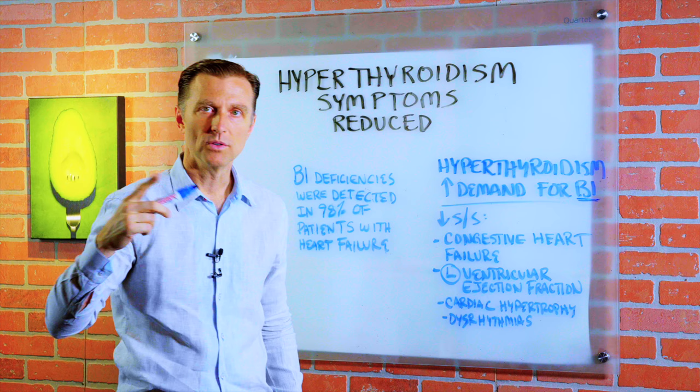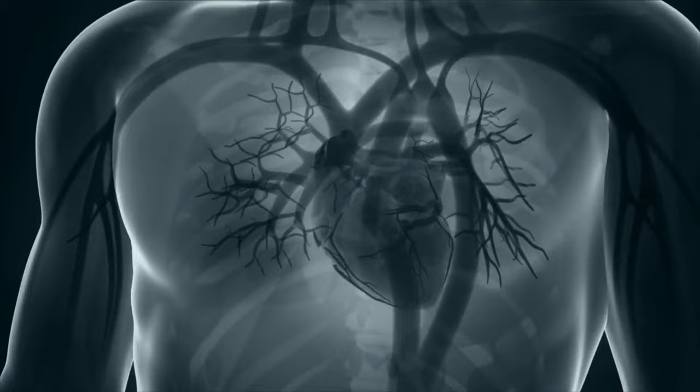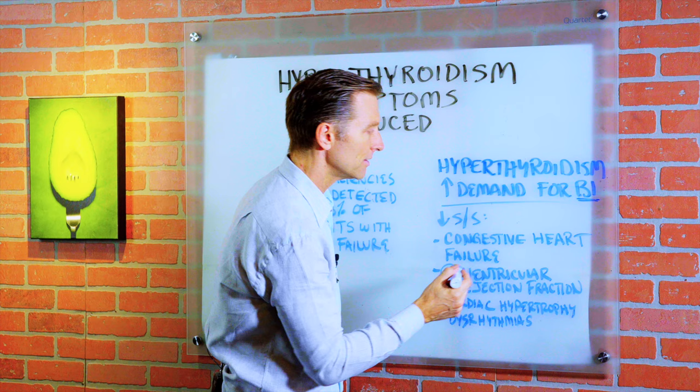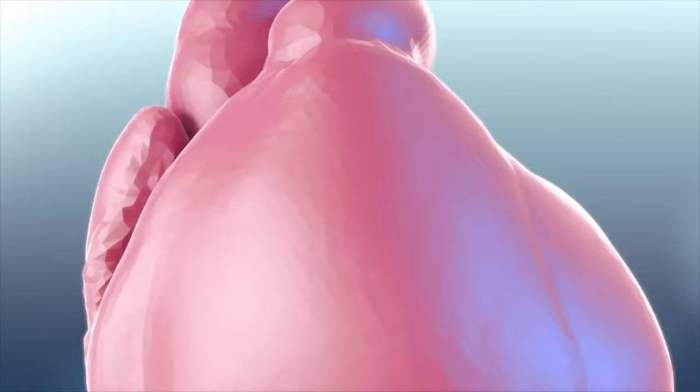Just look up Beriberi, for example, and look at how that B1 deficiency affects the heart. Beriberi is a B1 deficiency. Some of the symptoms from hyperthyroidism would be congestive heart failure — that's a big symptom — left ventricular ejection fraction, cardiac hypertrophy where the cells of the heart actually enlarge, and disrhythmias, so you have all sorts of problems with the rhythm of the heart.